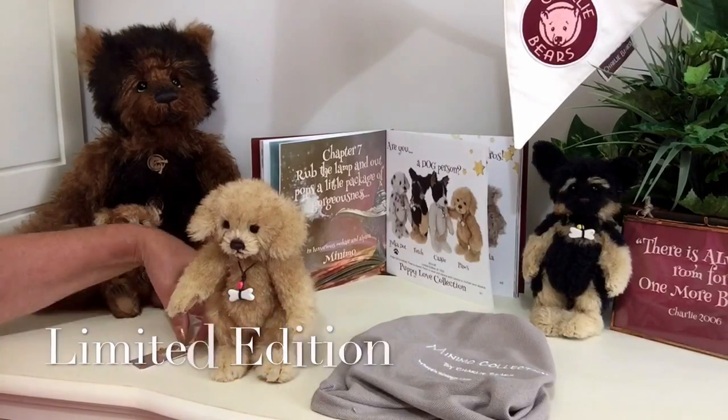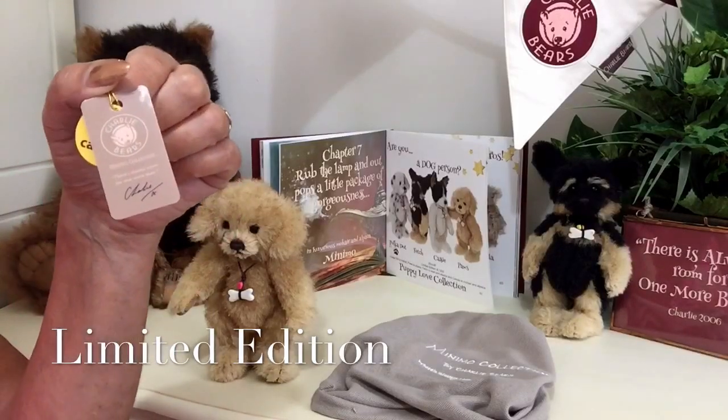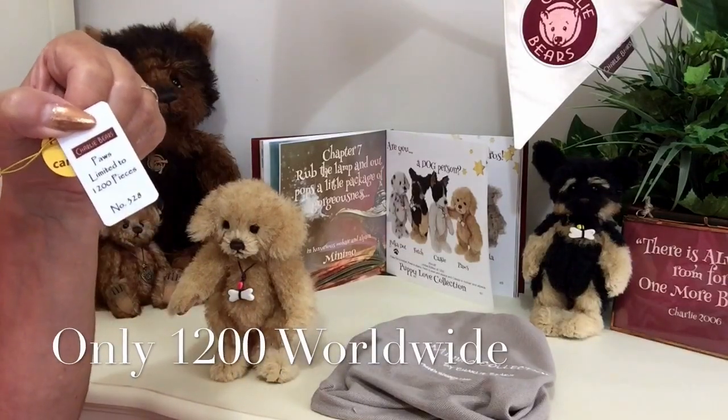He's also a limited edition, so he'll come with his limited edition tag around his neck, and you'll see that there are only 1,200 that have been made worldwide.